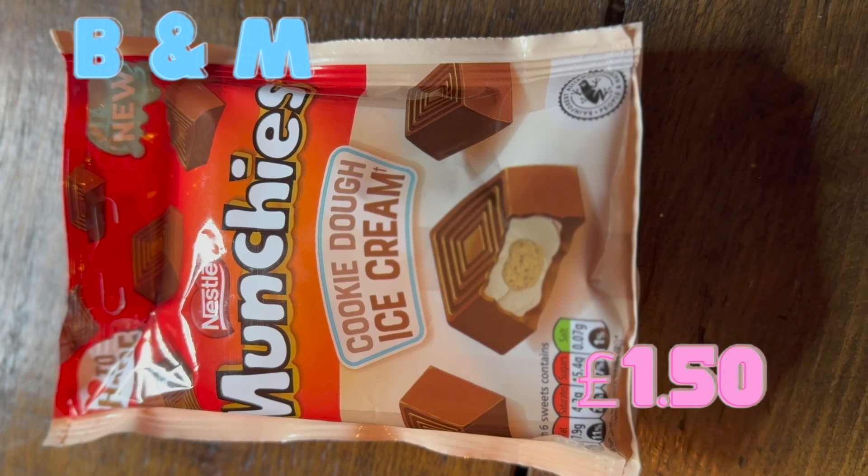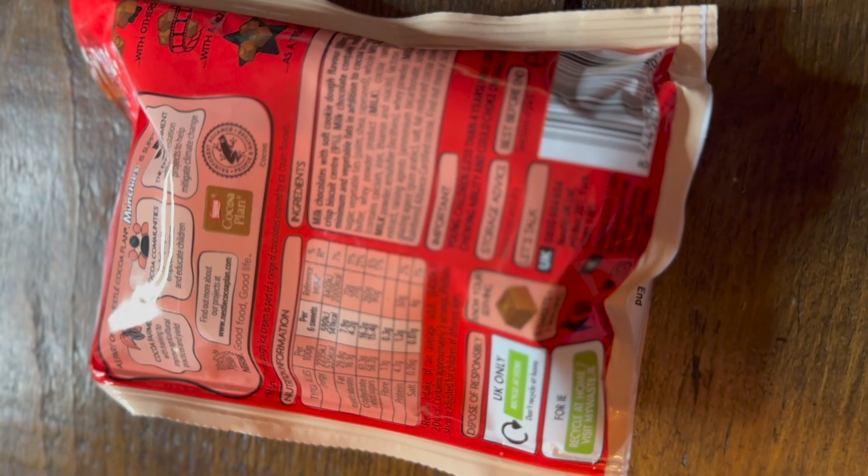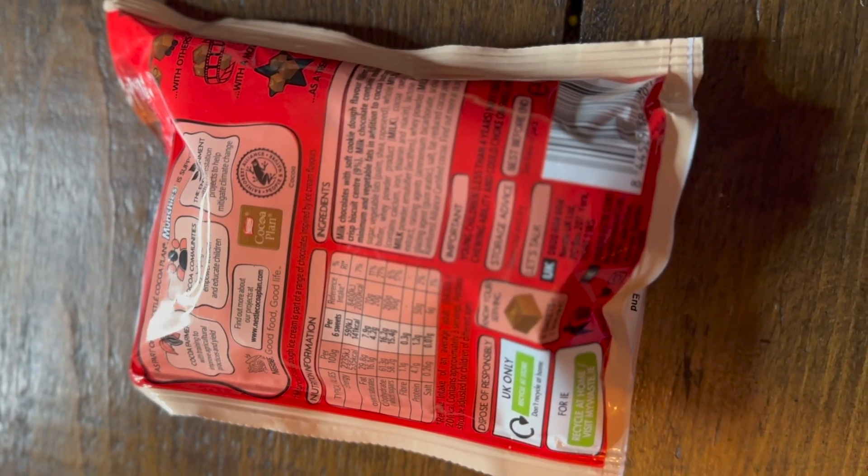Munchies are a traditional chocolate snack in the UK, something I've always been aware of as a kid. If you've ever had a Rolo, it's similar to that — a regular munchie has got caramel biscuit in it from memory. It's one of those things I've had before, but it would never be a go-to for me. I have seen a few different variations of munchies over the years, and this is a new one.